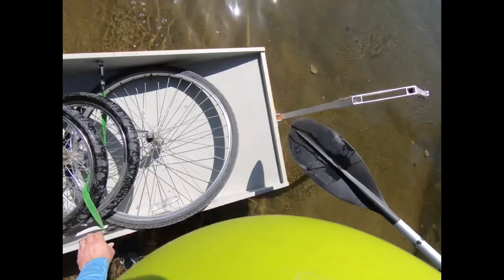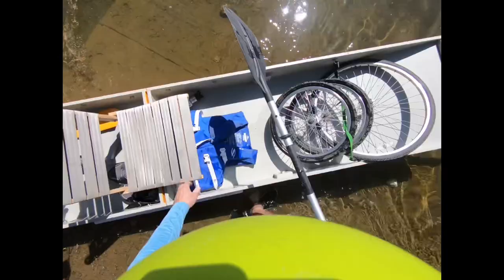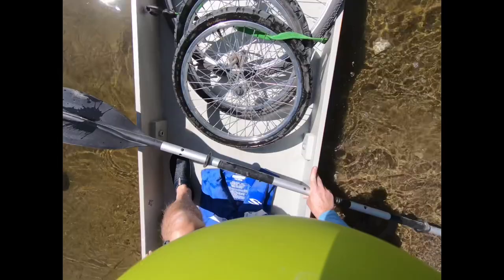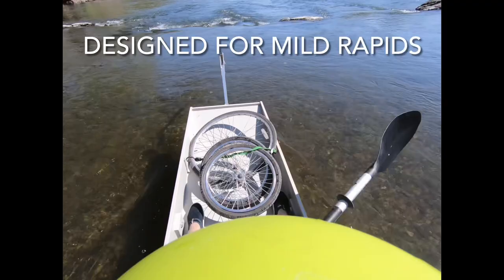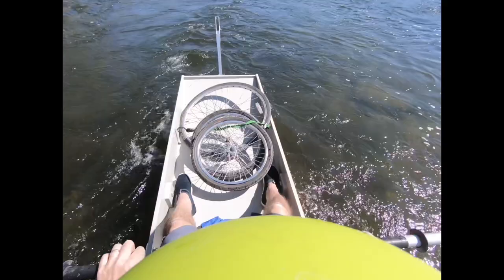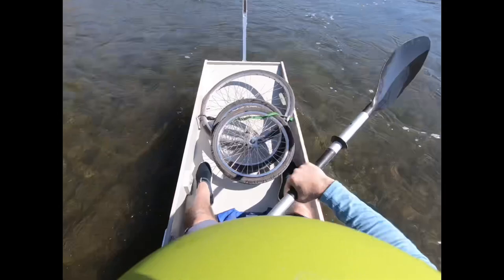So here is my bike in a vertical position. We'll see how stable it is. Okay, here we go. Oh, wow — that was fun.